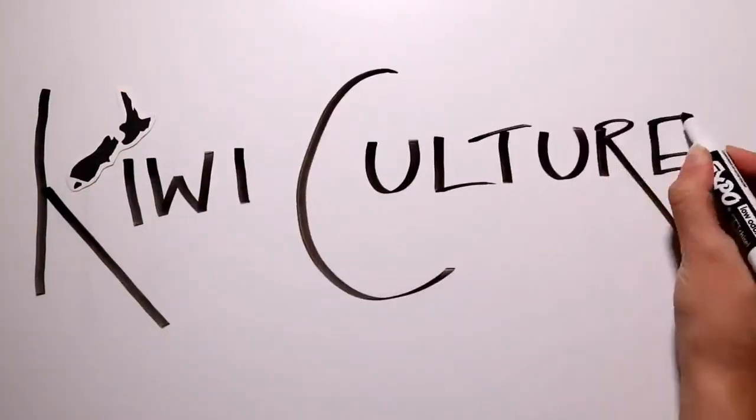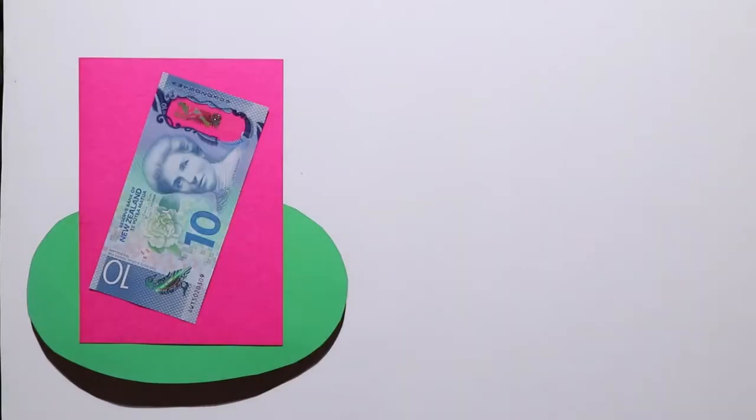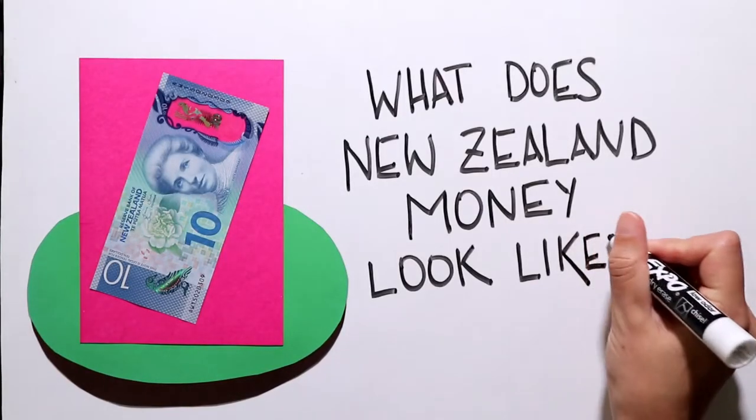Welcome to KiwiCulture, your guide to New Zealand life and New Zealand language. Today's Kiwi clip describes what New Zealand money looks like.